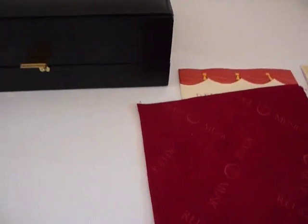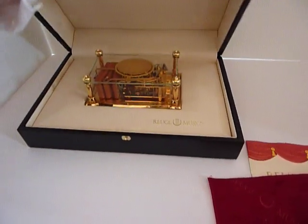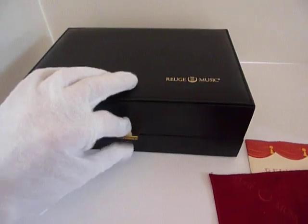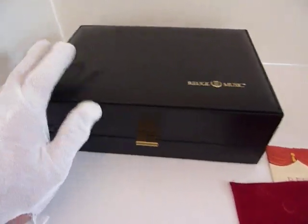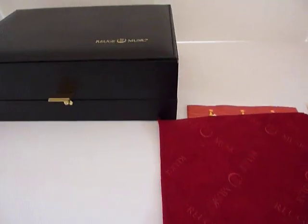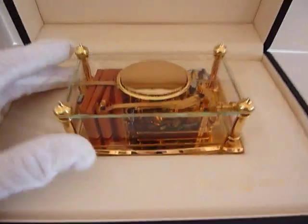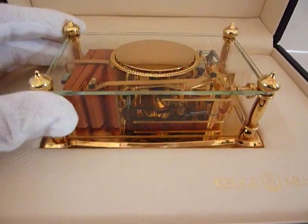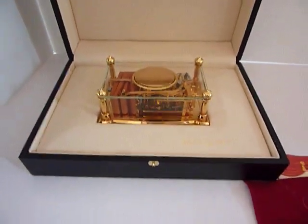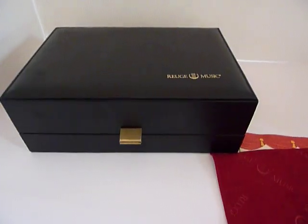A high-end jeweler had this sitting in the back of his store and he was retiring, so he was liquidating his inventory. I found this in the back and purchased it because it's something very special. In summary, an absolutely gorgeous Rouge Byzance singing bird box in new old stock condition with all box and papers.